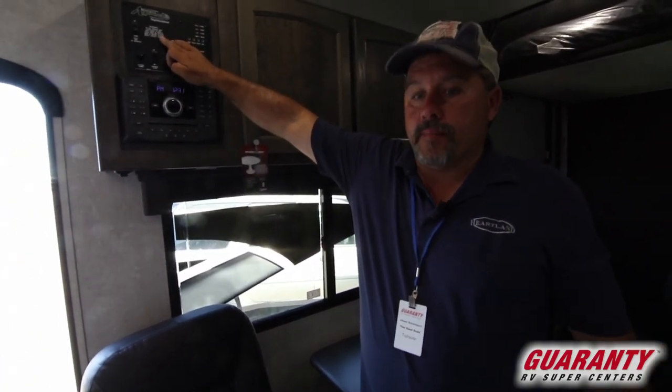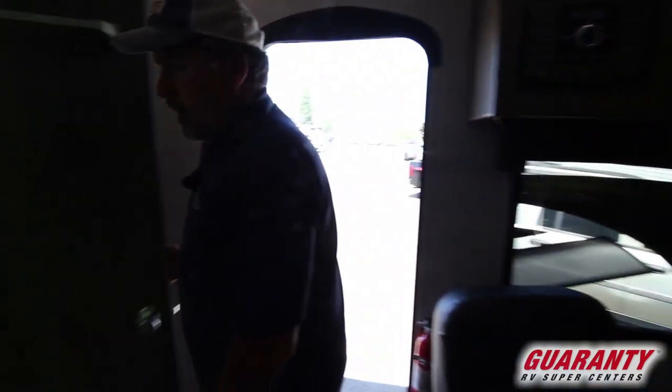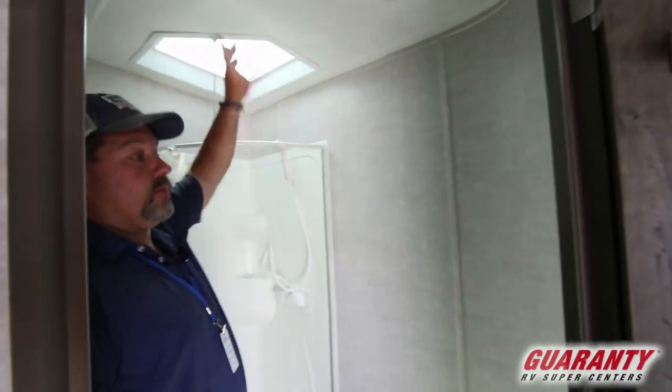Electric bed here in the back. It has a nice corner with a little shower in here, a skylight up above, and the air conditioning goes throughout the top.